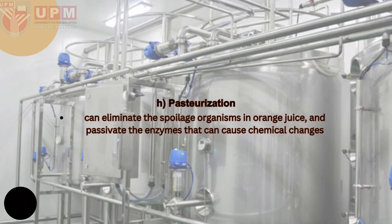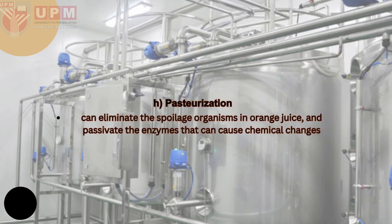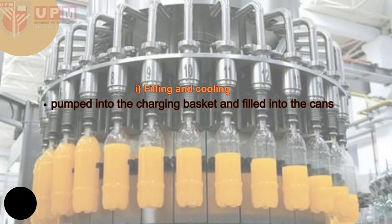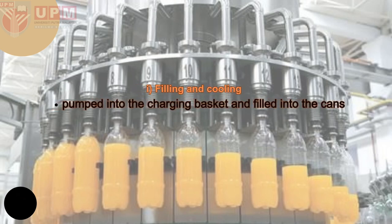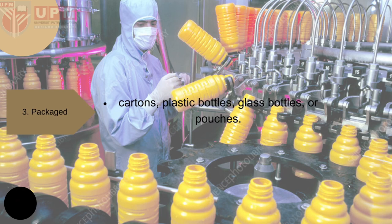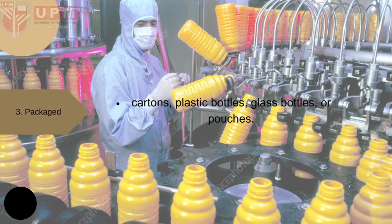For pasteurization, it eliminates the spoilage organisms in orange juice and passivates the enzymes that can cause chemical change. For filling and cooling, the juice is pumped into the charging basket and filled into the tank. For packaging, there are four types of orange juice packages based on the material used: carton, plastic bottle, glass bottle, or pouch.